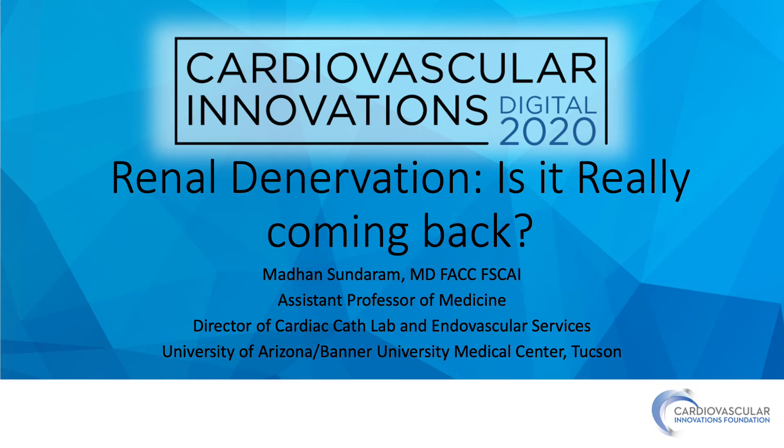Hi, I am Madan Sundram. I am the Director of Cardiac Catheterization Lab and Endovascular Services at the University of Arizona, Banner University Medical Center in Tucson, and I will be speaking on renal de-innervation therapy.